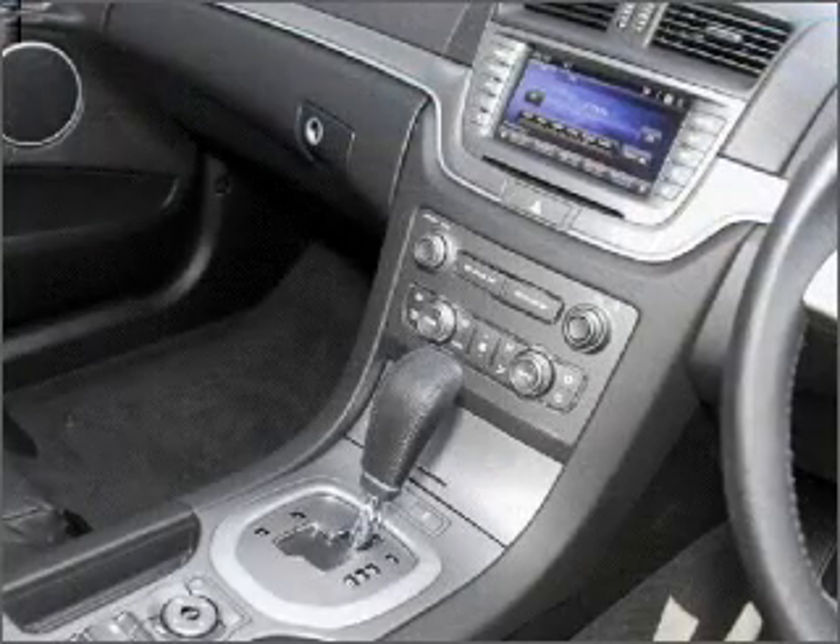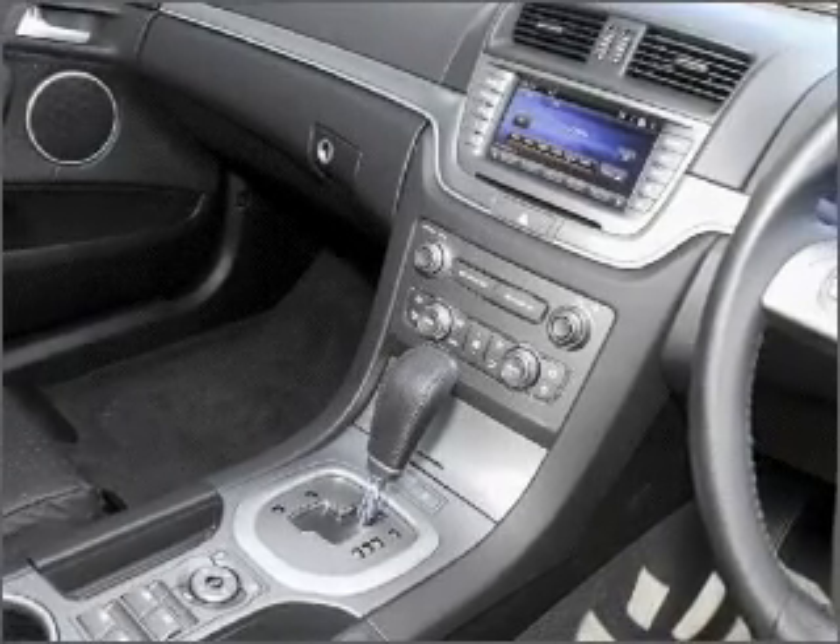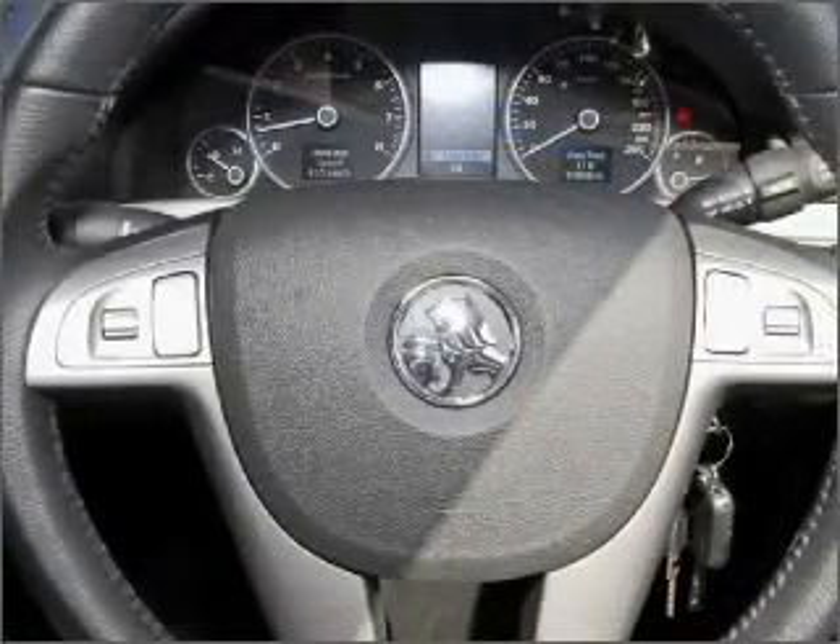Also included are ventilated disc brakes, side airbag, stability control, curtain head airbags, satellite navigation, and an adjustable tilt steering wheel.